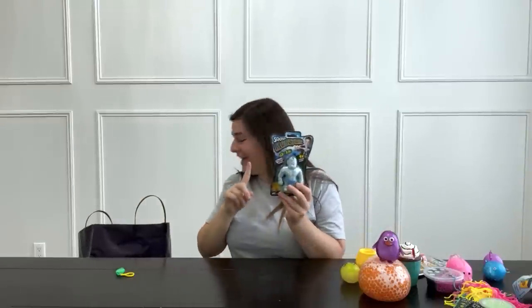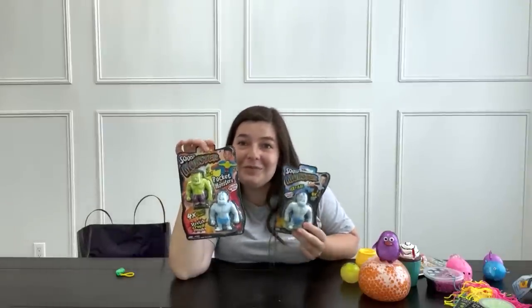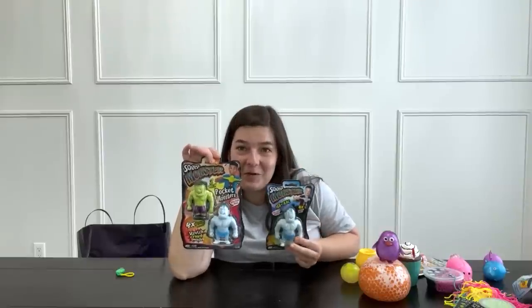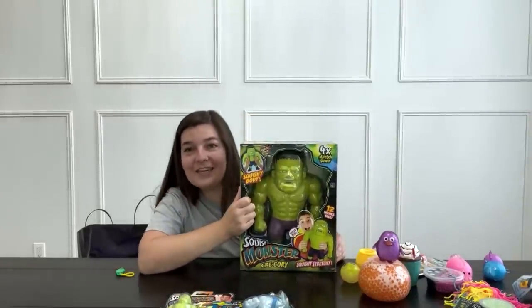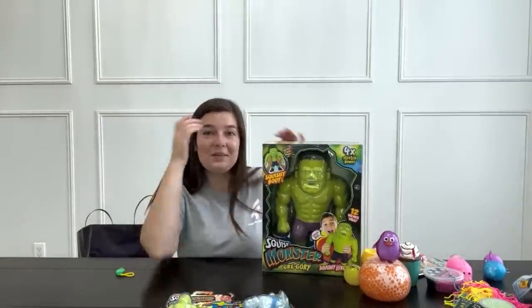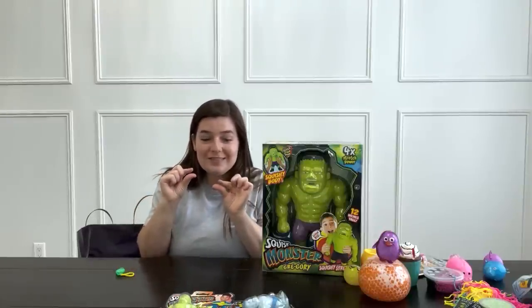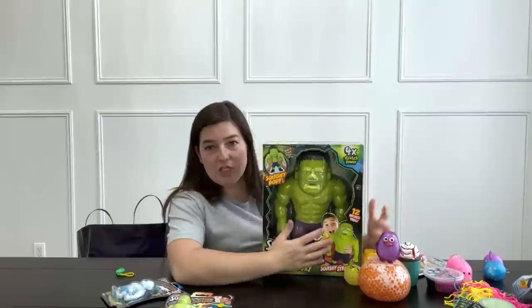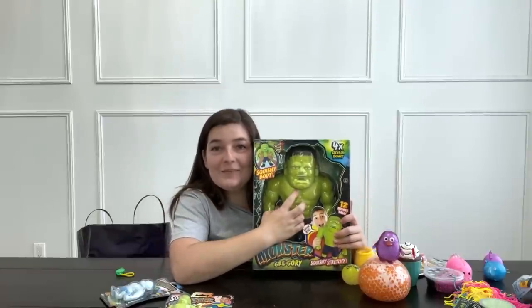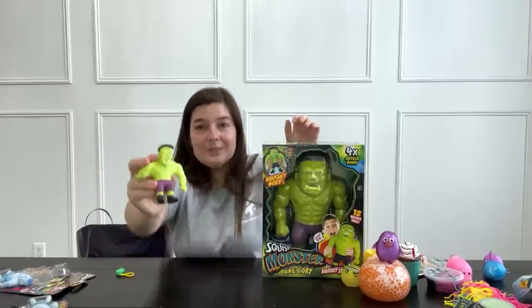Squish Monster! She actually gave me a couple — and drum roll please — she also gave me a gigantic one. Something you'll learn about me is that I love things that are teeny tiny mini versions of something, which is what this small one is. But I also love things that are gigantic versions of themselves. He's so tiny, and literally he's so little.